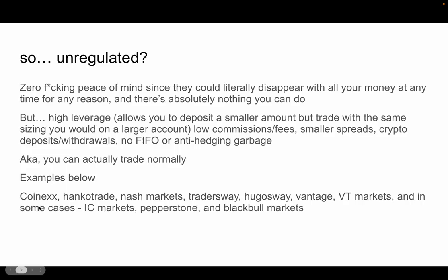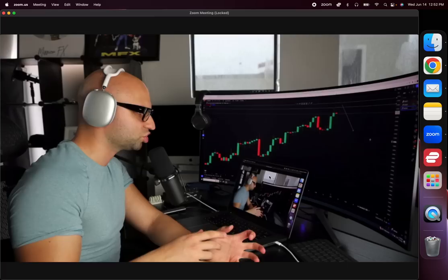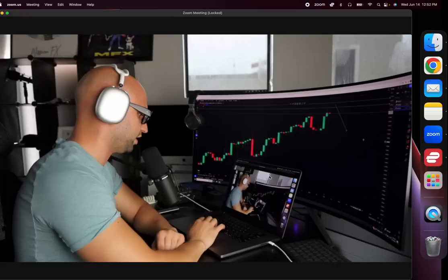Some brokers I've personally used over my past seven years of trading are Coinex, Hankotrade, and Ash Markets. Others include Traders Way, Vantage, and VT Markets. Brokers I haven't used personally but know people who use include IC Markets, Pepperstone, and BlackBull Markets. I'm not recommending any broker and I'm not affiliated with any of them. I don't do IB partnerships or promote brokers — I only promote my own products at MissionFXtrading.com.